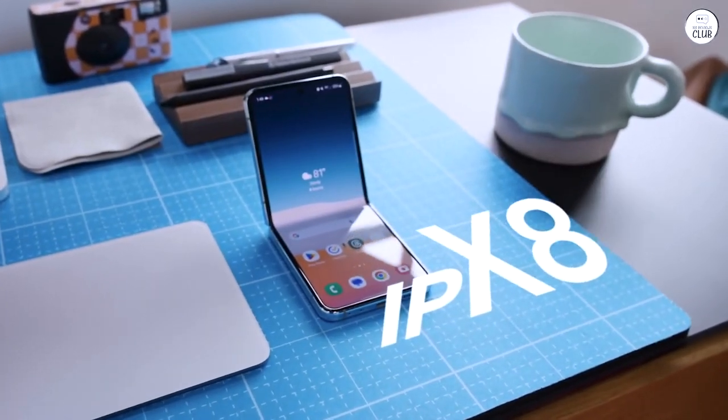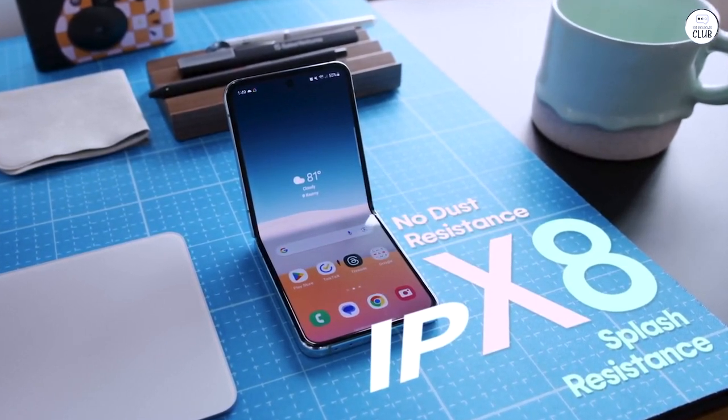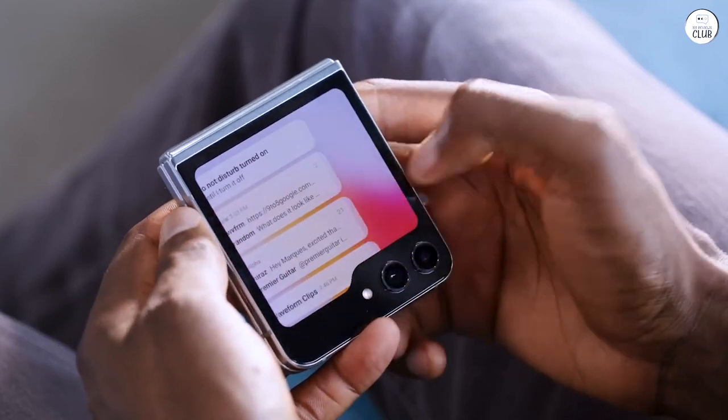I dislike how large most phones are, but small phones are often difficult to use. The Galaxy Z Flip 5 strikes a perfect balance, being compact yet offering a generously sized screen.